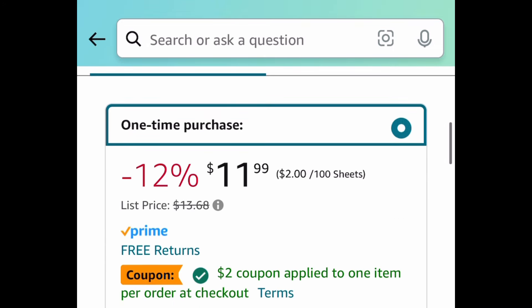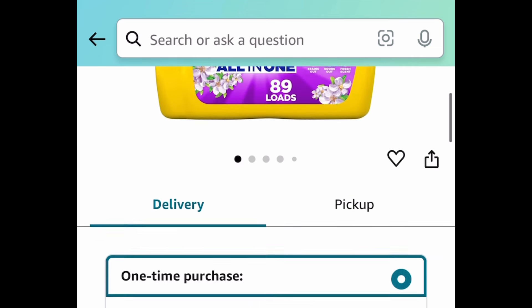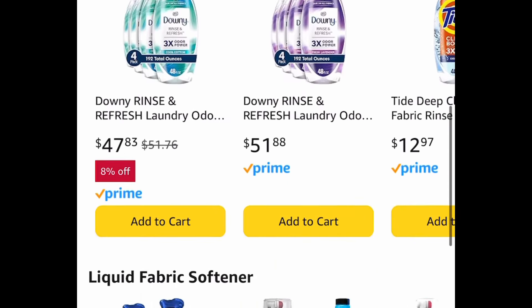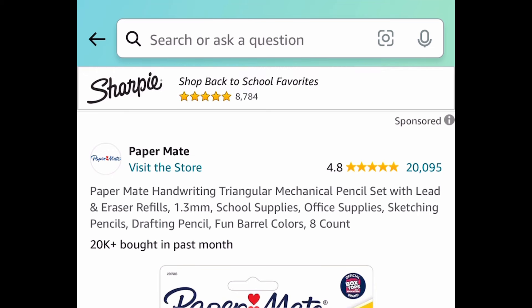Next up, we have this Tide Simply Clean laundry detergent. Add four of these to your cart because this falls under the deal where you save $10 when you buy four items. Click that shop item — it's endless, they have dryer sheets, laundry detergents, and more.